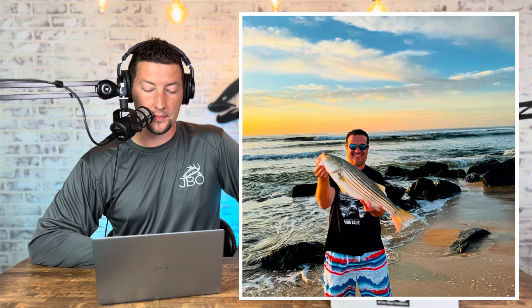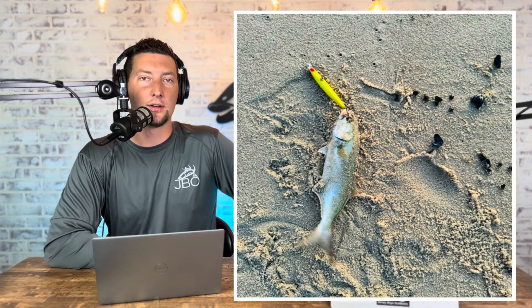Jason from the YouTube channel 'Ski Fish and Enjoy Life' was out fishing with his wife in the Long Branch/Monmouth area when they were able to pick up the trifecta — they landed a keeper fluke, a nice 25 inch striper, and a bluefish. Jason said all the bites were right in the white water, and once the sun came up the bite shut off. Everything was caught on SP minnows.